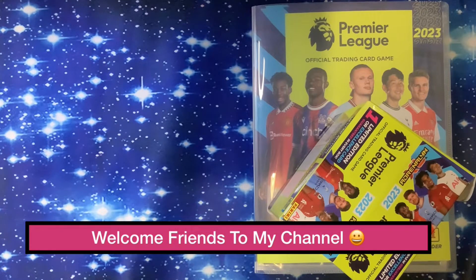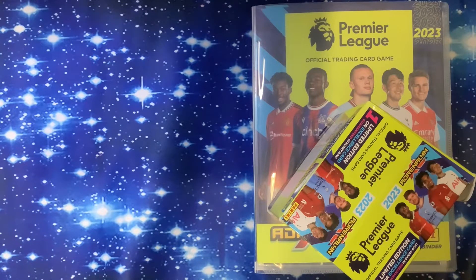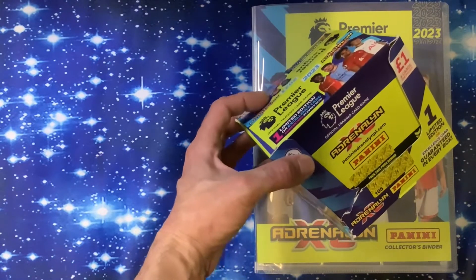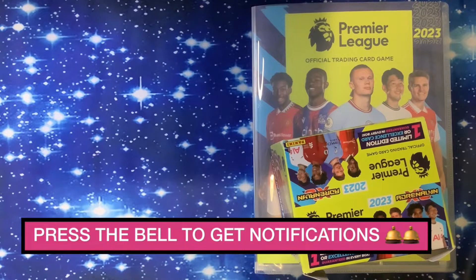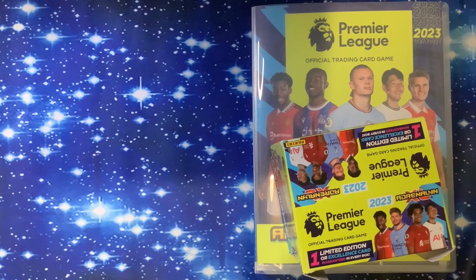Panini Premier League 2023 Adrenaline XL - how much of my binder will I fill with a hundred pounds spent? We did spend 70 pounds on the lovely box here with 70 packs in it, plus various other things - magazines and preview packs. Welcome to the channel, don't forget to press that little bell. I spent a hundred pounds or thereabouts and I just wanted to show you how much of your binder you will fill up with that, without any swapping or trading or anything.